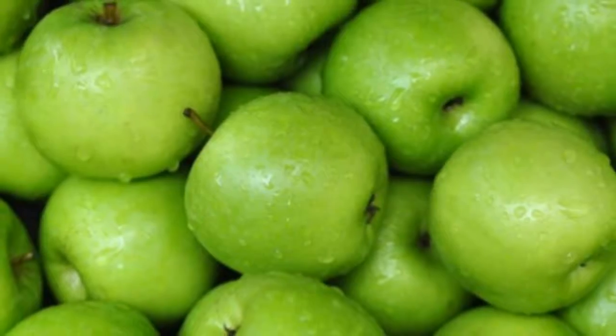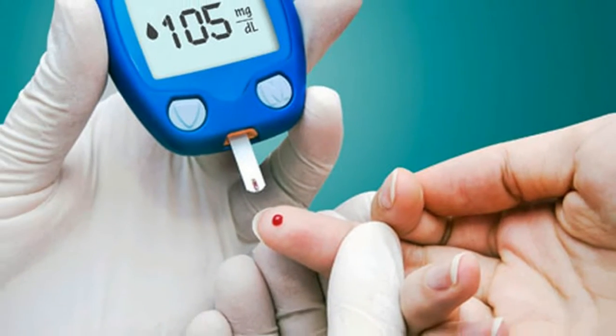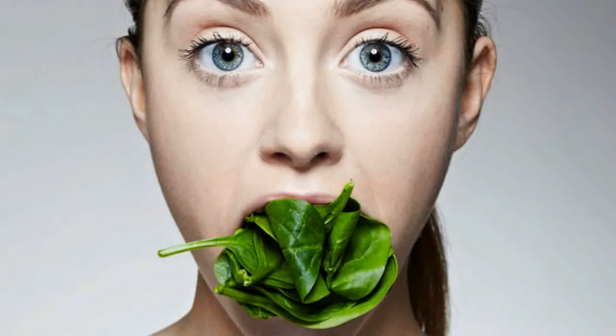Spinach: its health benefits are widely known due to the high amount of calcium, vitamin A, C, and beta-carotene. According to research in Sweden, the nitrates in spinach reduce the amount of oxygen needed for energy. After consuming spinach, the muscles are more efficient and require less oxygen for producing energy.